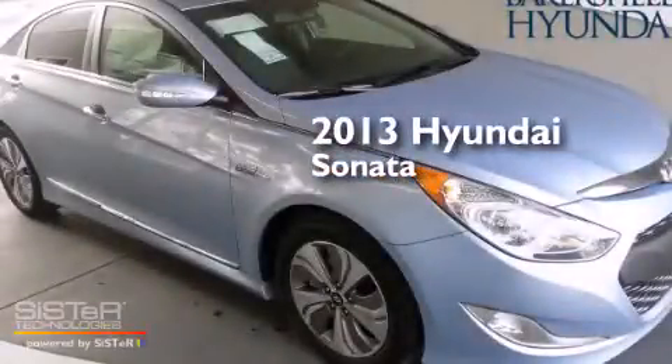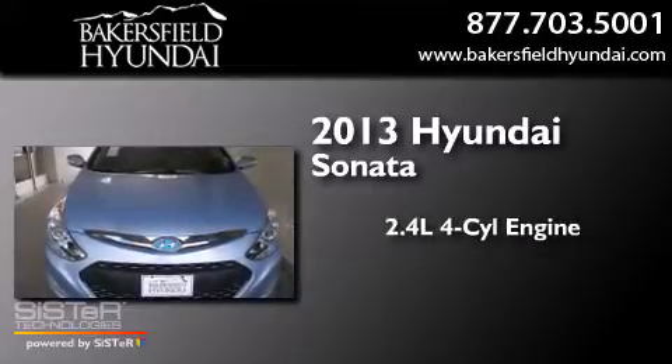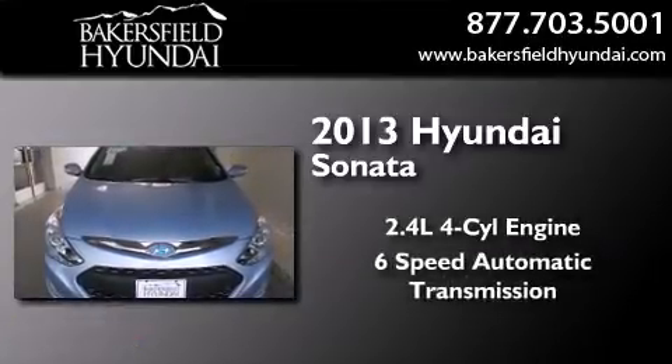This is a brand new 2013 Hyundai Sonata. It has a 2.4-liter four-cylinder engine and a six-speed automatic transmission.